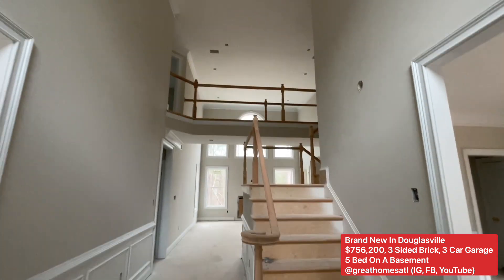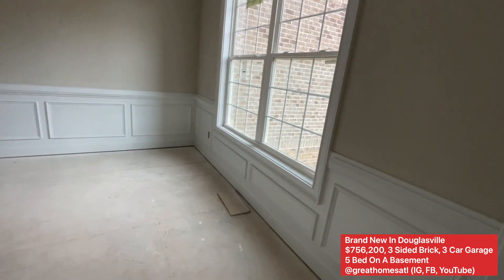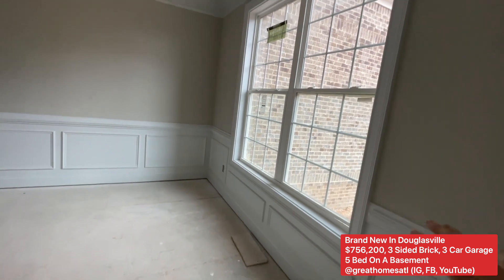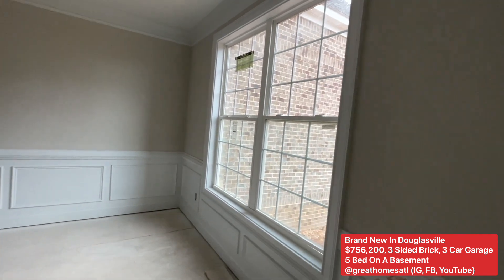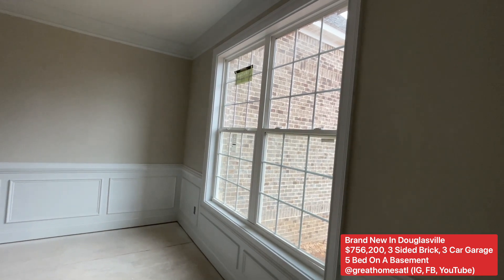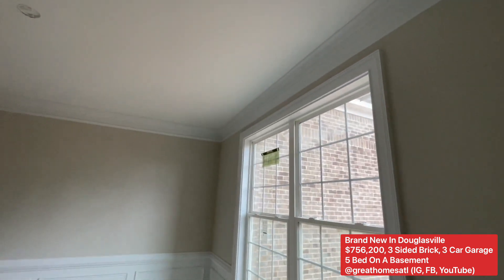Over here to the right will be your dining room. You can see from the last video all the detail and the crown molding. Believe it or not, a lot of new home builders are not giving any molding around the windows — this one's giving you extensive detailed molding, even at the top, as you can see right here.